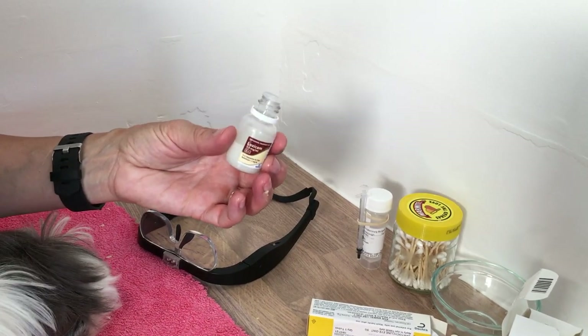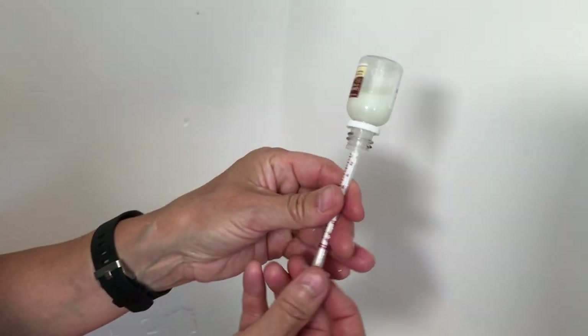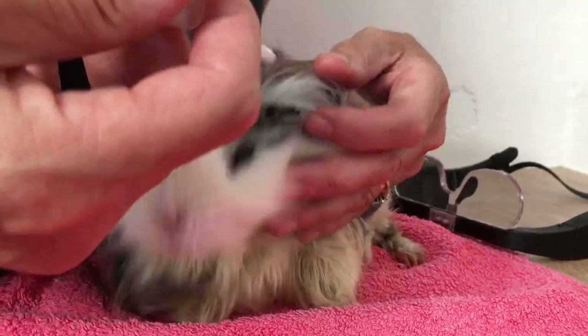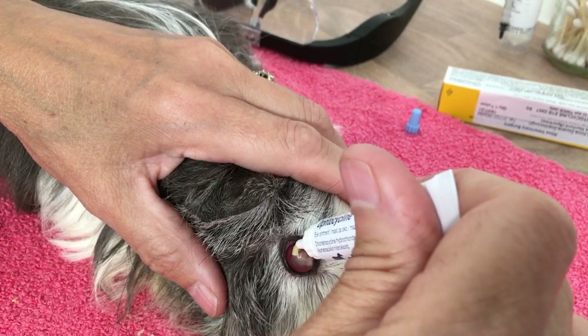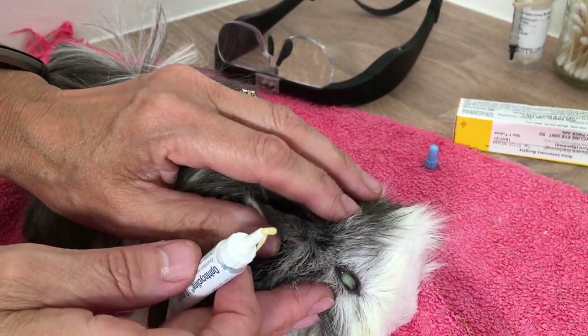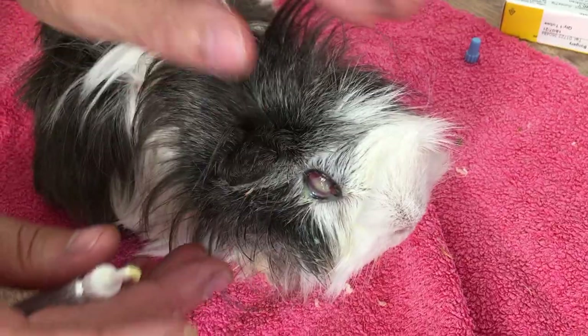This is the painkiller that we have to give to her, just to ease any pain she might be having from the eye. And now we have some cream that we need to put in her eye. Be very gentle here because obviously it's very sore. There we go.